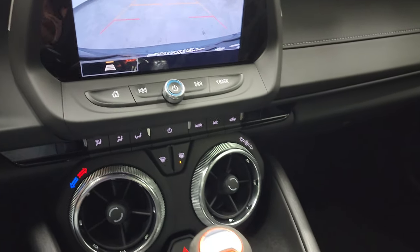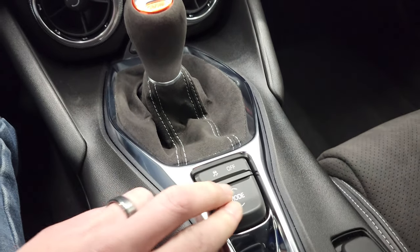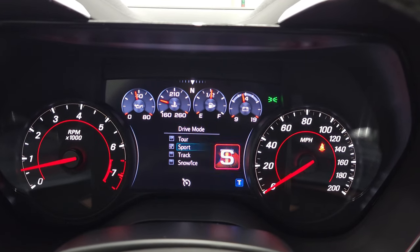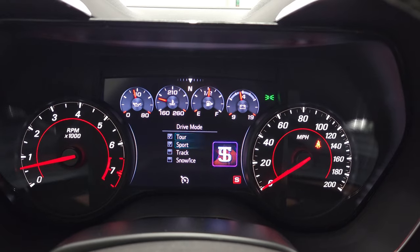Down here are your climate controls. Your 6-speed manual transmission. Stability control. You have your different mode settings — when you press that it'll change it from tour to sport to track to snow and ice.